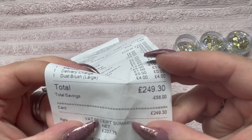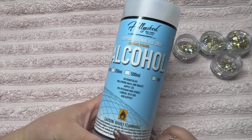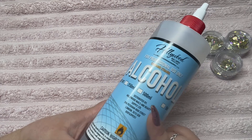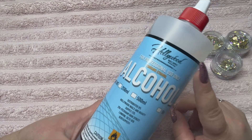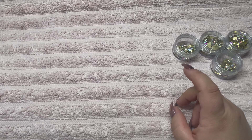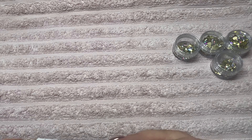First of all we'll start with the alcohol — this is a 500ml bottle of pure alcohol, the Hollywood Nails branded one. I use acetone as well; I did buy a gallon of acetone from them at the same time but I can't fit that under this camera. The acetone is 11 pounds for a gallon, and the 500ml alcohol was 6 pounds — pretty good bargain.